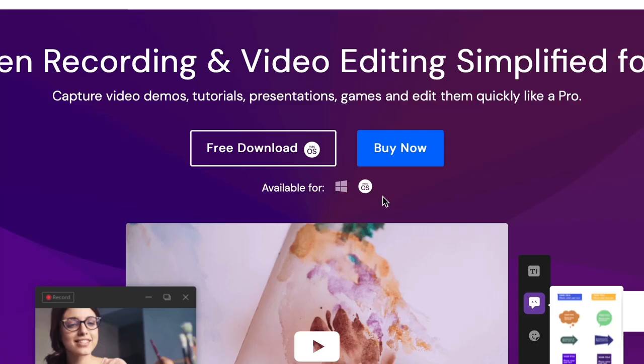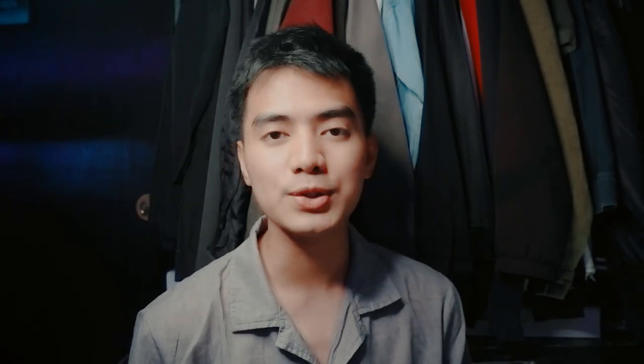Wondershare Demo Creator is available both on Windows and Mac. Get the best discount up to 30% off using the links in the description box below.